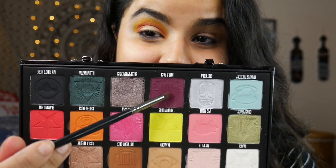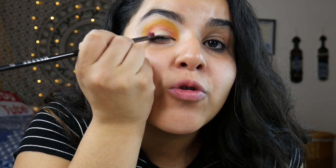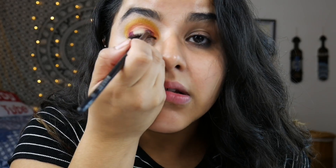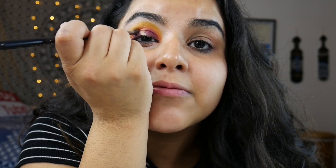Next up, we're going into Not A Fact with my E36 by Morphe, and I'm gonna put that on my outer and inner corner. This burgundy shade is life, literally life. Following that, I'm going back into Cheese Dust and blending those two shades in with one another.